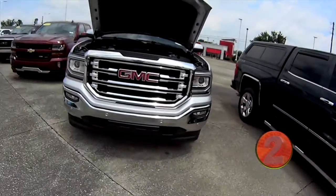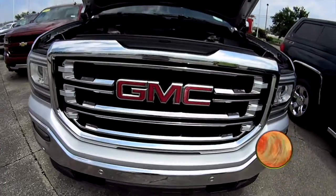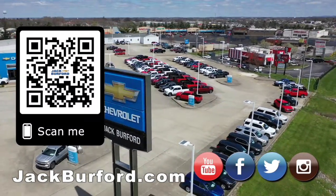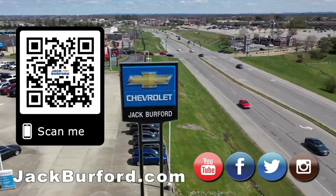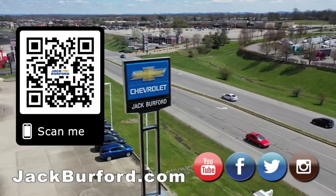If you have any more questions, check us out at jackburford.com. Why would you buy a vehicle anywhere else? Make sure to visit us at jackburford.com and subscribe to our YouTube channel. We'll see you next time.